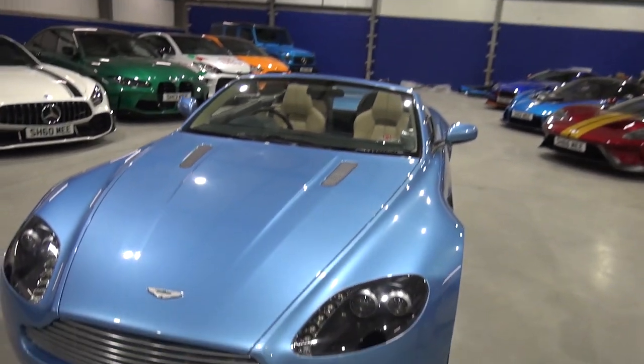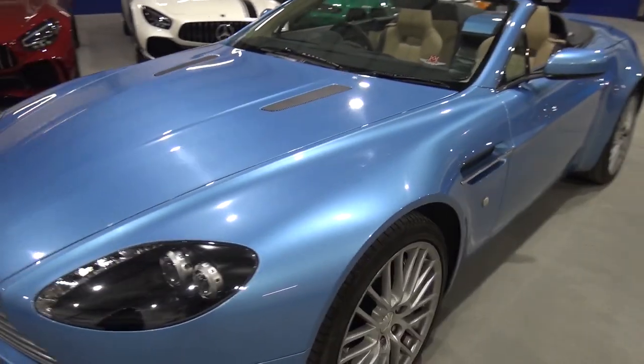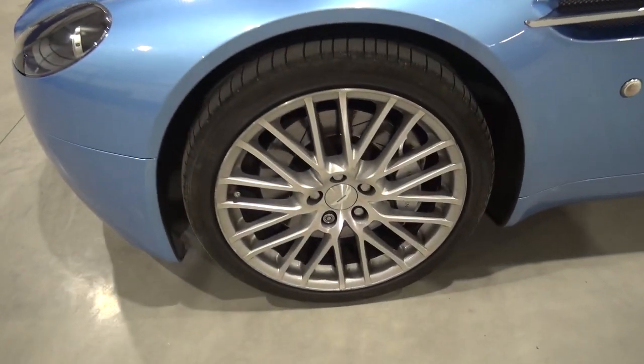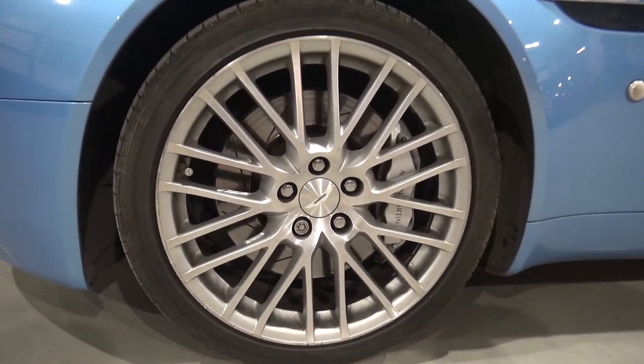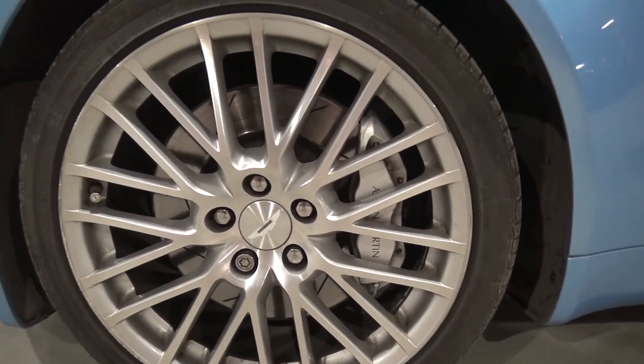If we come round, we've got the massively multi-spoked wheels. They were always horrible to clean with the silver calipers behind them, but they're a symbol of it being the 4.7 facelift — you could tell through the new wheel design.